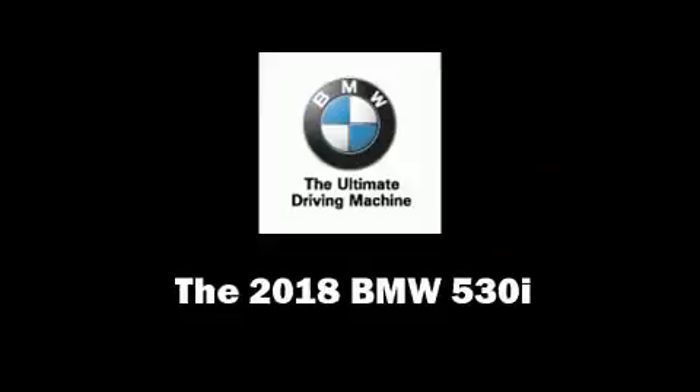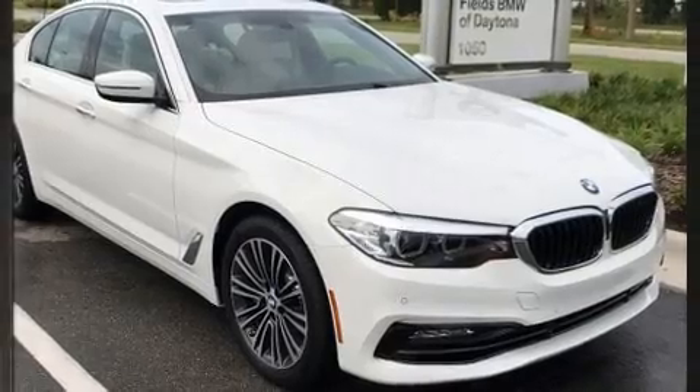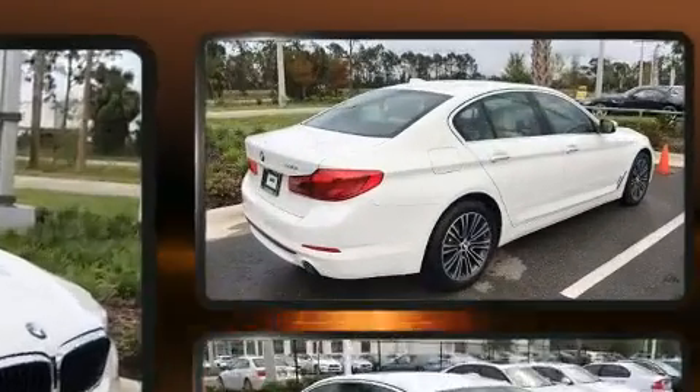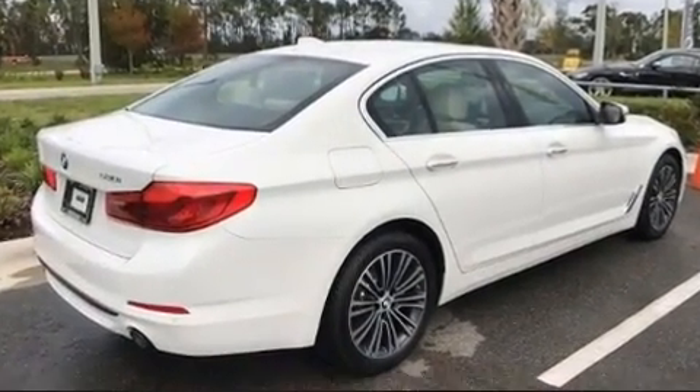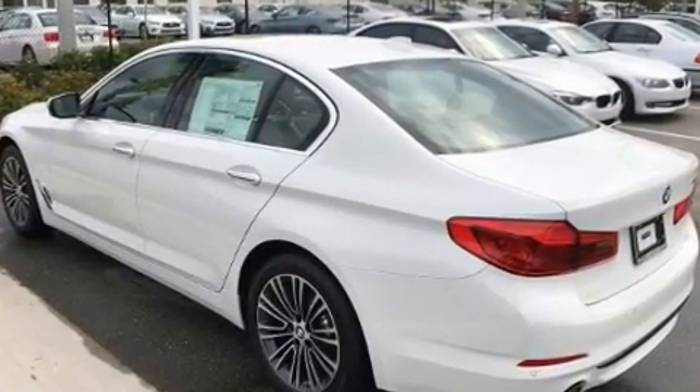Step into the 2018 BMW 530i. This four-door, five-passenger sedan is ready to drive off the showroom floor. It features an automatic transmission, rear-wheel drive, and a two-liter four-cylinder engine.